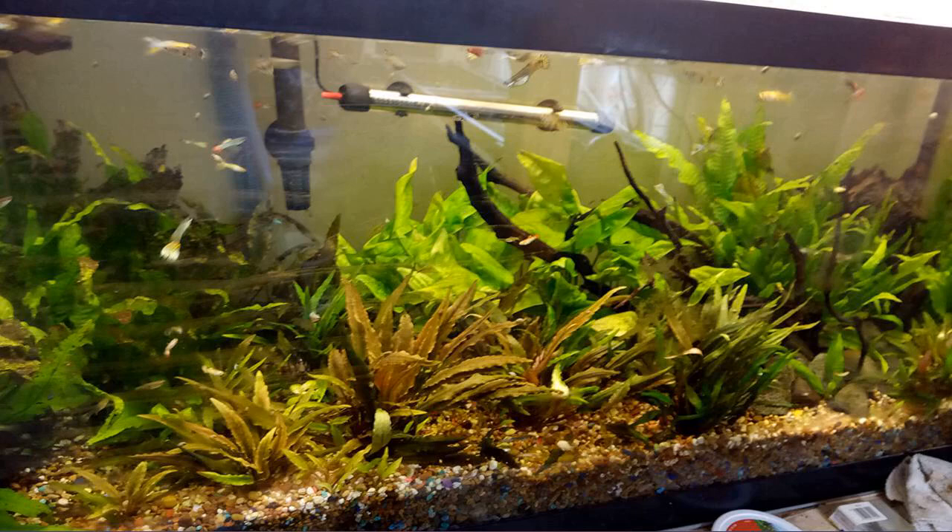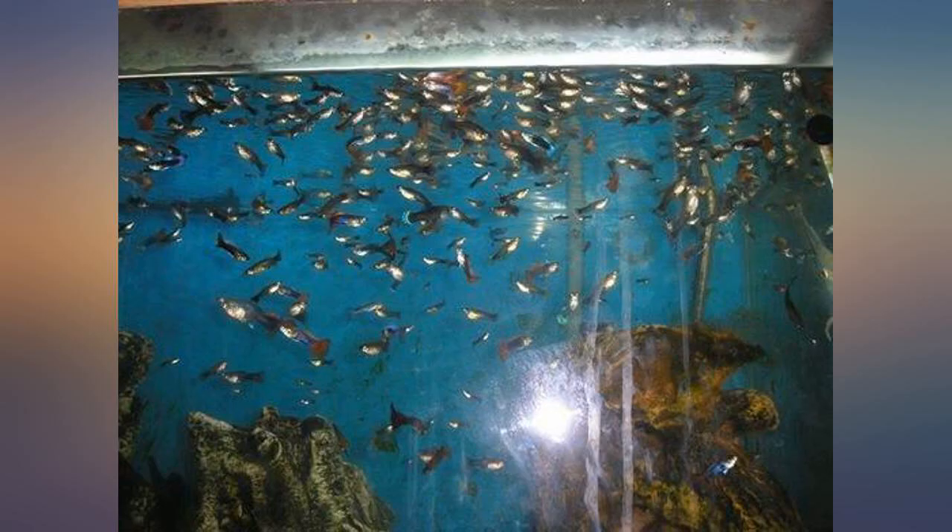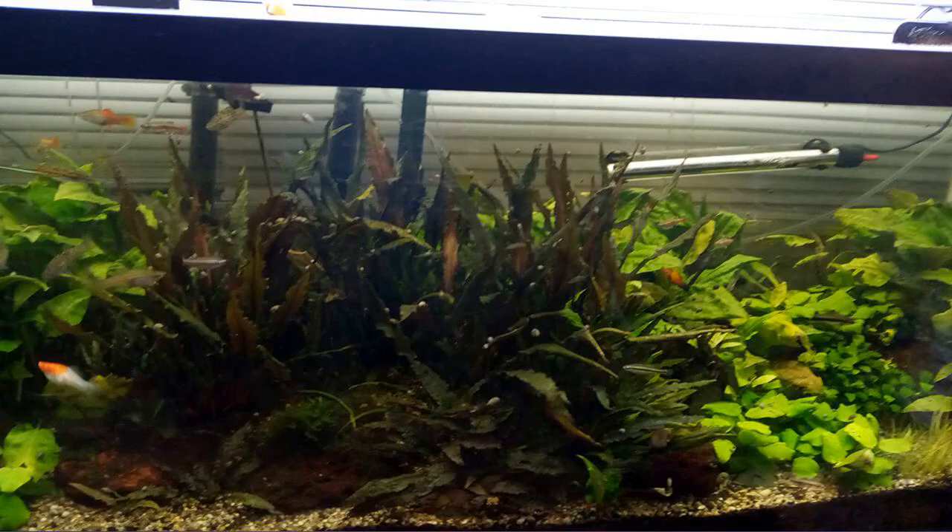The fish seem to prefer this flavor and eat it up in just minutes. Would definitely buy again when it eventually runs out — lol, I think it comes in a 3-gallon tub.